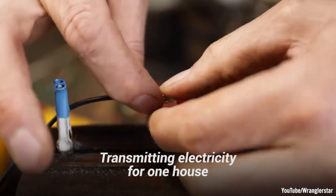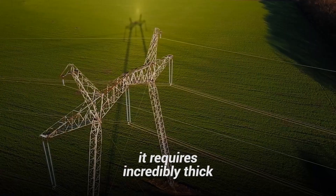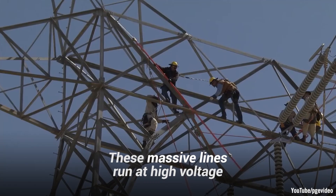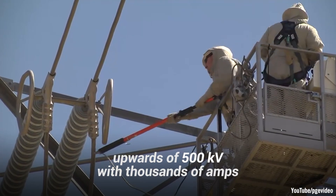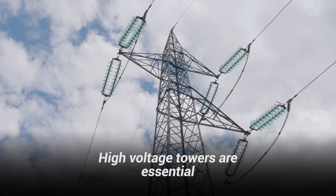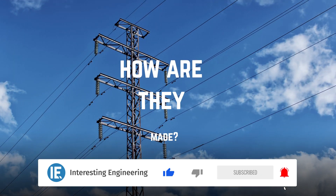Transmitting electricity for one house can be done through just a small wire, but when you have to transmit electricity for an entire city, it requires incredibly thick and large high-power transmission lines. These massive lines run at high-voltage, upwards of 500 kilovolts, with thousands of amps, often hundreds of feet up in the sky to keep them away from people. High-voltage towers are essential to powering the world and transmitting electricity over great distances. So how are they made?